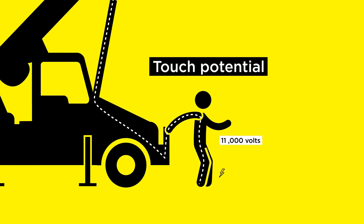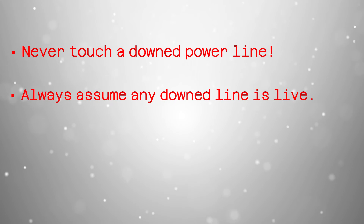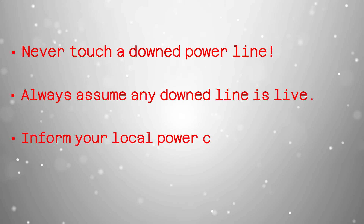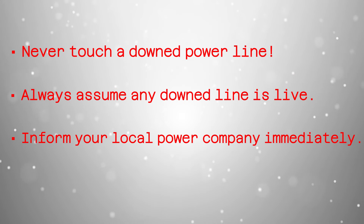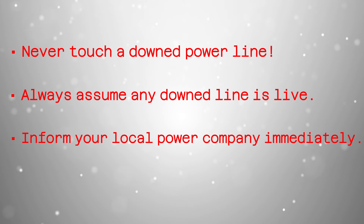So what can you do to protect yourself from touch potential? The rules are simple but vital. Never touch a downed power line or any object in contact with it — in a moment of panic or curiosity, it's easy to forget. Always assume a downed line is live; even if it seems dead, it could still be carrying electricity. And finally, inform the local power company immediately if you spot a downed line. Let the professionals handle it.